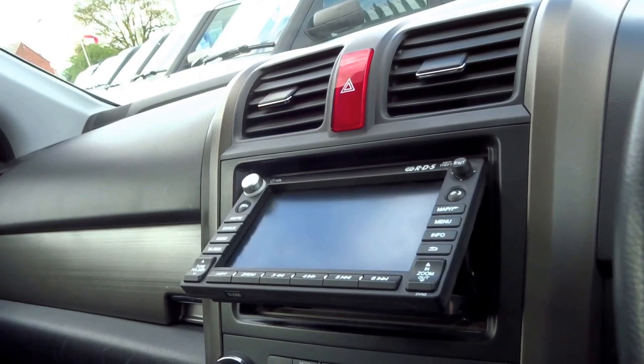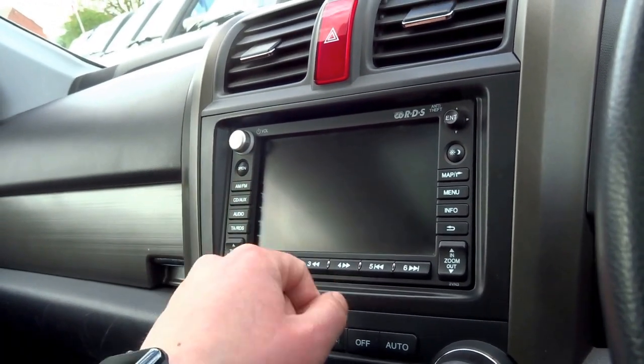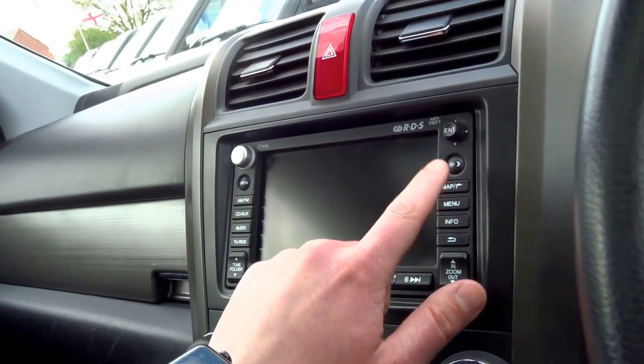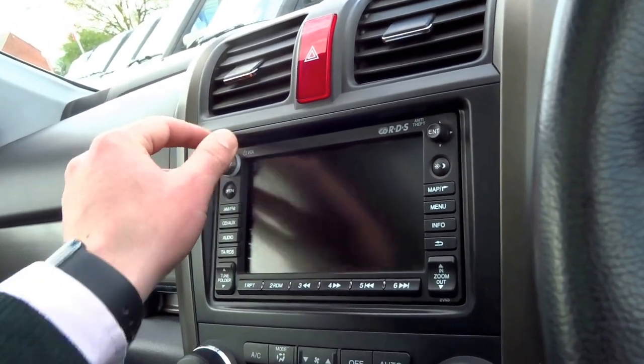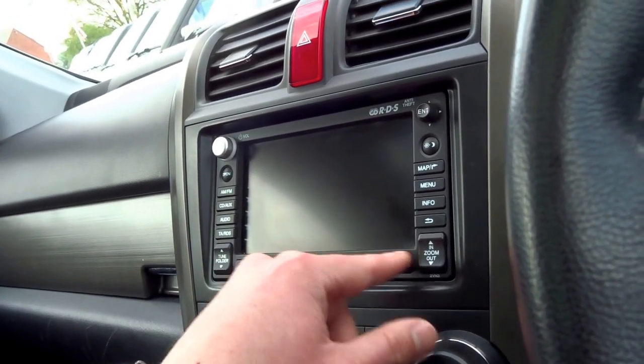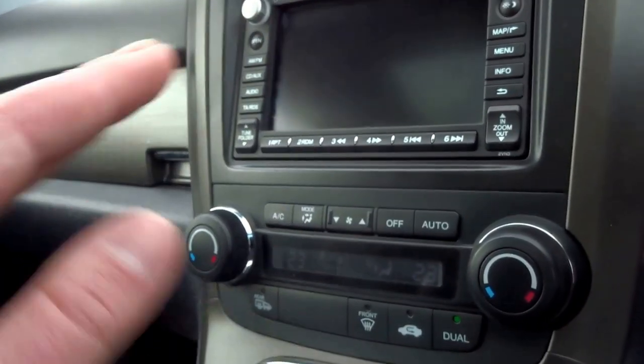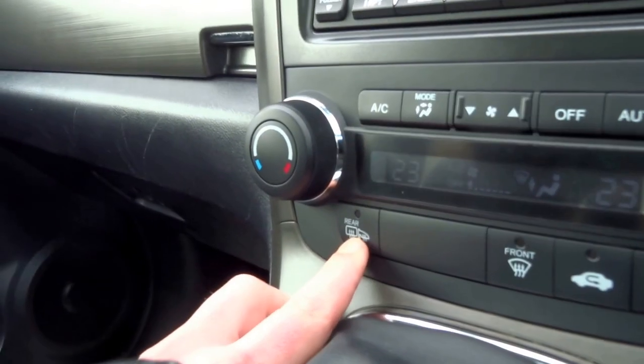This is a CD player with an auxiliary input, AM/FM radio, and a satellite navigation unit with maps as well. Down here there are buttons for the radio and CD controls, dual zone climate control, heated rear screen, and front door mirrors.